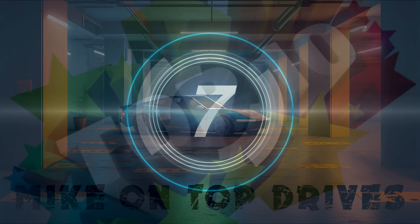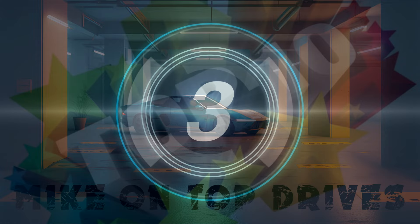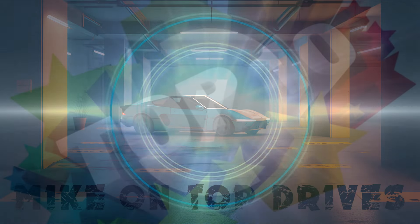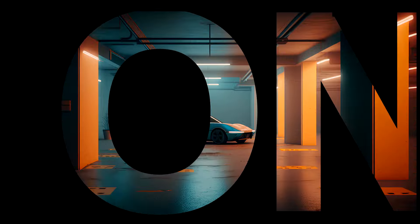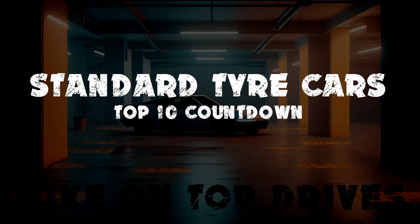When it's raining outside but you've still got to drive, what are the best standard tyre cars for wet track surfaces in Top Drives? Hey, I'm Mike. This is a top 10 video.